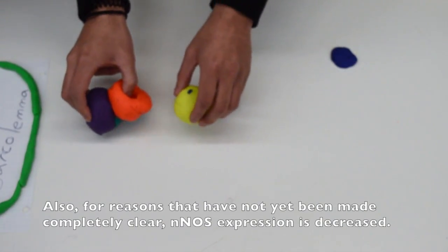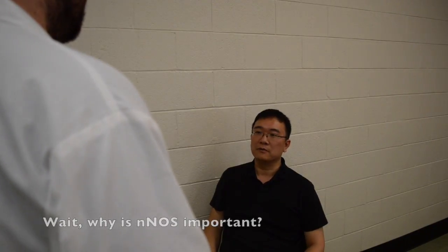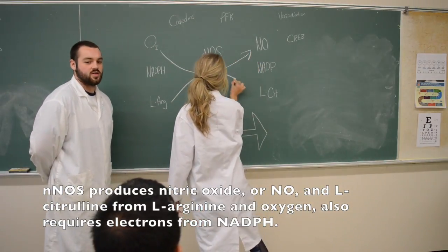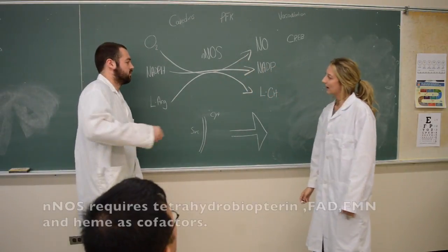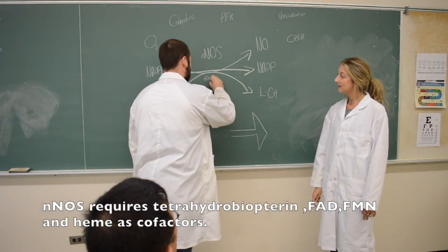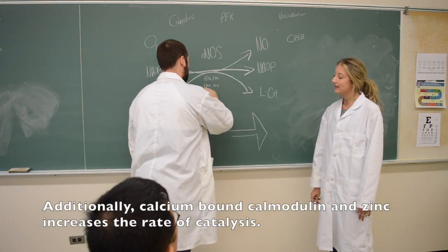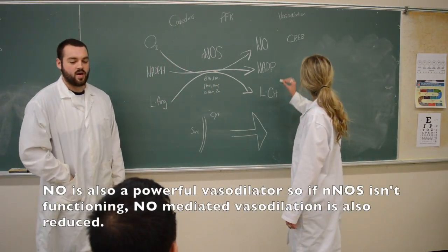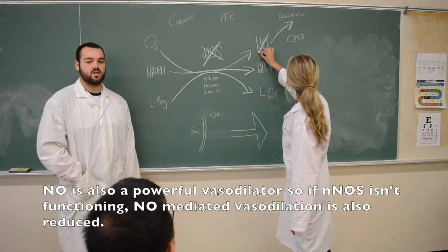Also, for reasons that have not yet been made completely clear, nNOS expression is decreased. Wait, why is nNOS important? nNOS produces NO and L-citrulline from oxygen and L-arginine. It also requires electrons from NADPH. nNOS requires tetrahydrobiopterin, FAD, FMN, and heme as cofactors. Additionally, calcium-bound calmodulin and zinc increase the rate of catalysis. NO is also a powerful vasodilator, so if nNOS isn't functioning, NO-mediated vasodilation is also reduced.